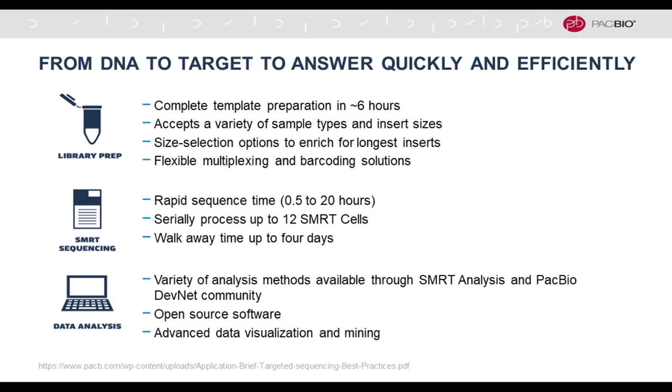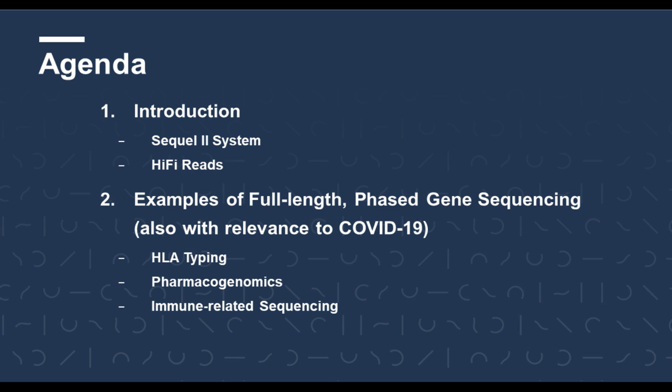In summary, PacBio targeted sequencing is efficient, quick, and cost-effective, both with regard to library prep, the actual sequencing, and data analysis. There's also a link to a brochure for more detail. In the main portion of my talk, I'd like to give examples where this paradigm has been leveraged, with a particular focus on genes and regions in the human genome that have relevance to the COVID-19 pandemic because of their role in the immune response.